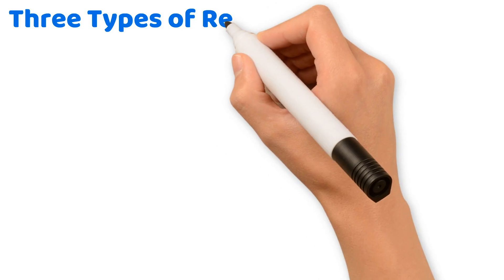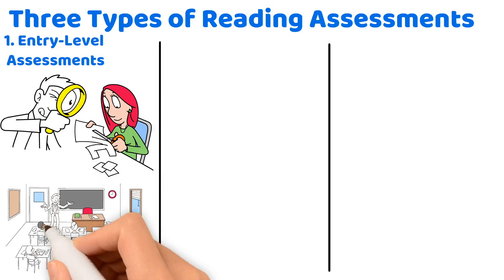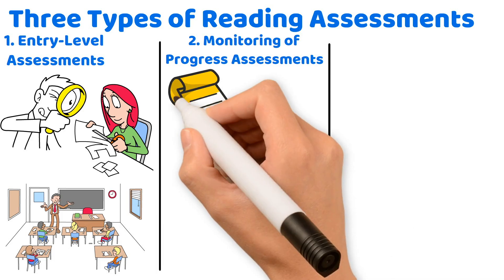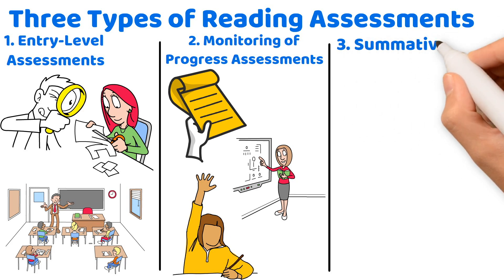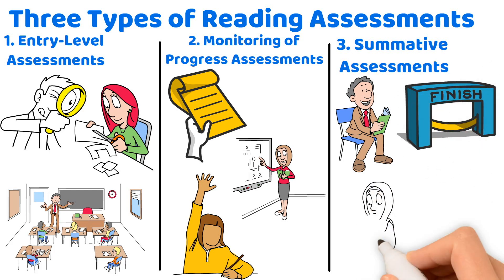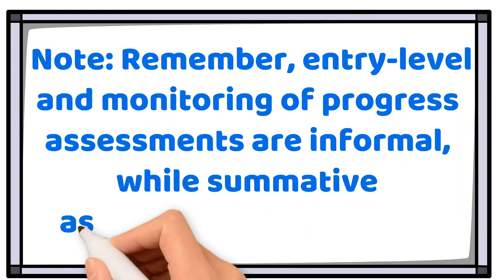There are three types of reading assessments. First, entry-level assessments, conducted before a new lesson or unit to gauge what students already know — for example, a quick quiz before starting a unit on poetry. Second, monitoring of progress assessments, given during the instructional process to help teachers understand who is grasping the material and who might need more support, such as comprehension questions during a read-aloud. Third, summative assessments, which are formal and occur after a learning period, like an end-of-unit test. Note: entry-level and monitoring assessments are informal, while summative assessments are formal.